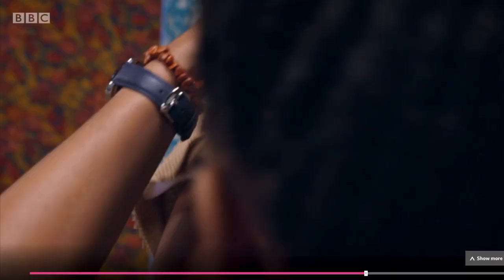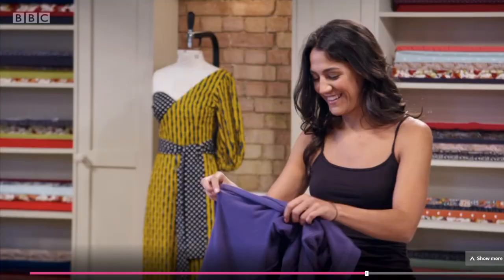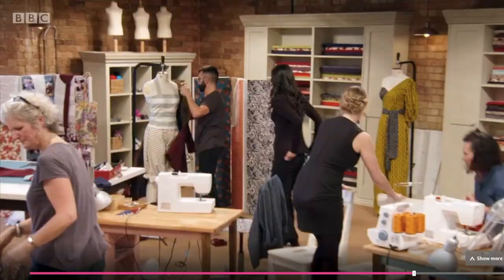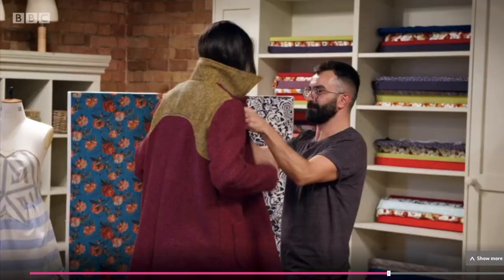You use shoulder pads to give a nice shape to the shoulder. But my model has very nice, broad, straight shoulders, so I don't know if I should use them. Riccardo, you need to get it on your model. Sorry, it's not finished. Needles up! That is your time!